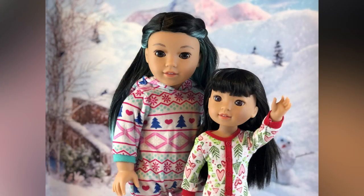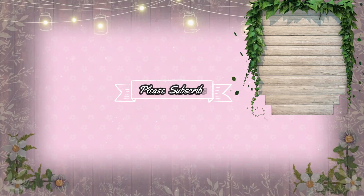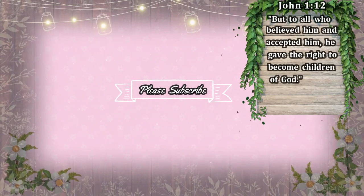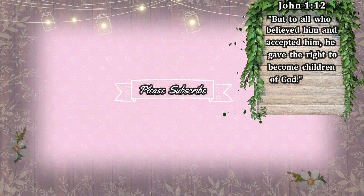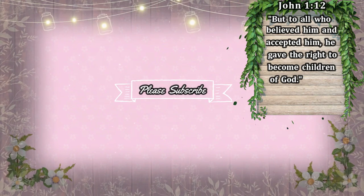Don't forget to give this video a thumbs up, subscribe, and ring the bell so you'll be notified when we do our next video. Thank you everybody for watching — don't forget to join us next time. Bye bye everybody!